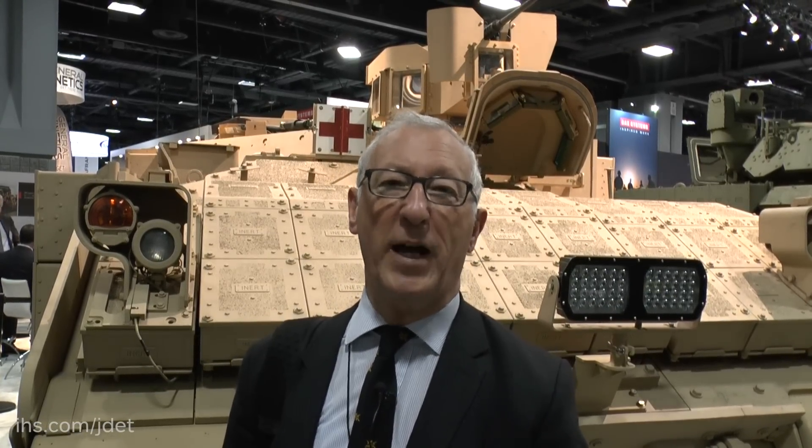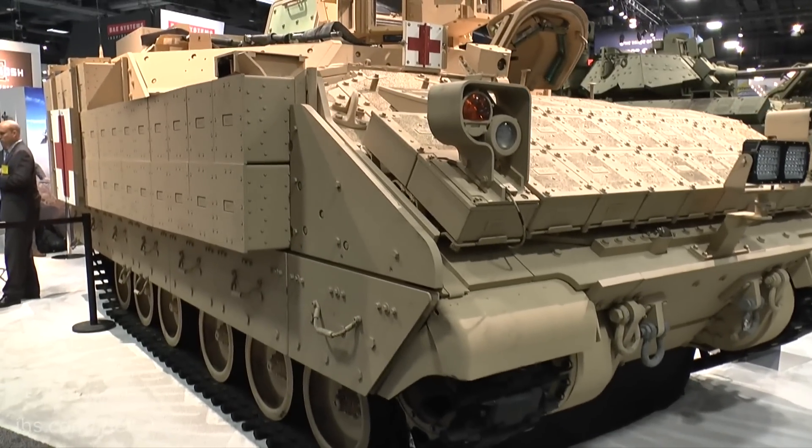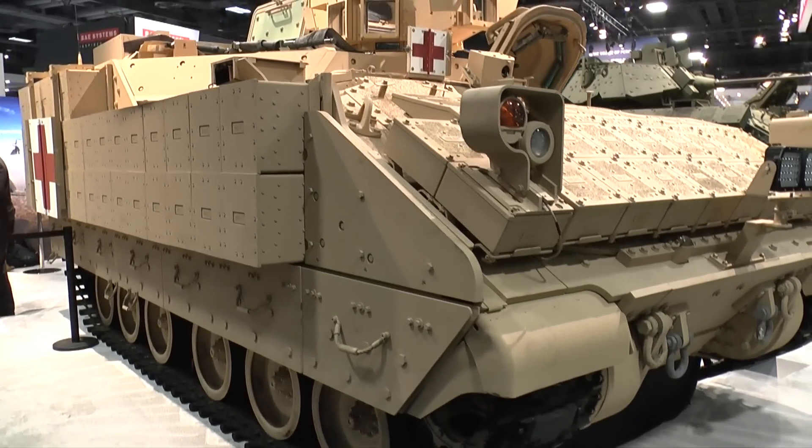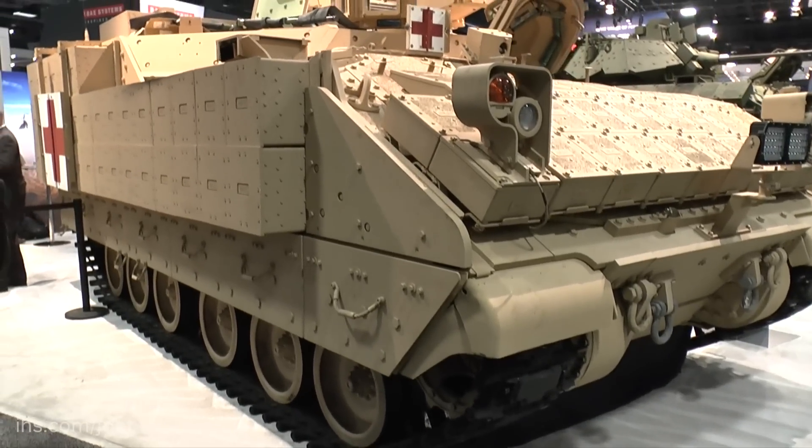They were awarded a contract for an initial 29 prototype vehicles, and what this is is based on the Bradley. There are over 1,500 Bradleys in store, and what they've done is take that Bradley, take the turret off, raise the roof to give you more volume, and a host of other improvements.